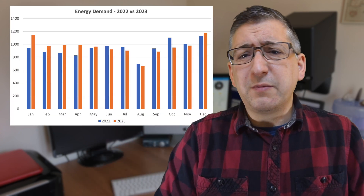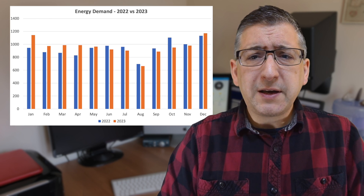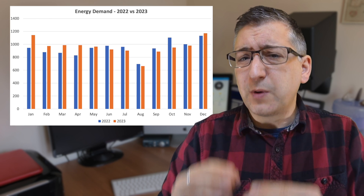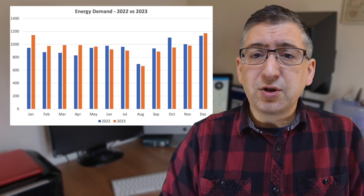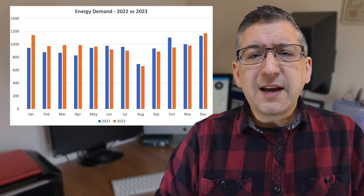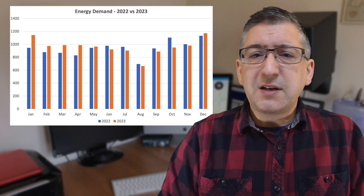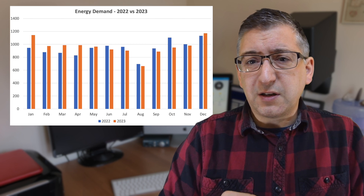Let's start by looking at my energy demand. I've shown you January to June before, but I now have data for the whole year, so we can properly compare my energy demand for 2023 — shown in orange — against 2022, which are the blue bars. For the second half of 2023, you can see that for most months my demand is slightly lower than in 2022.